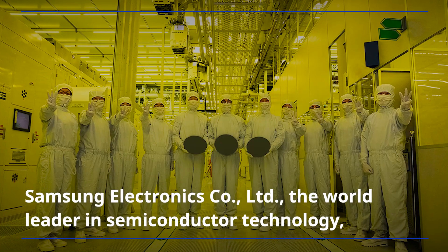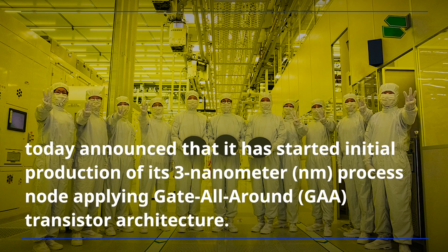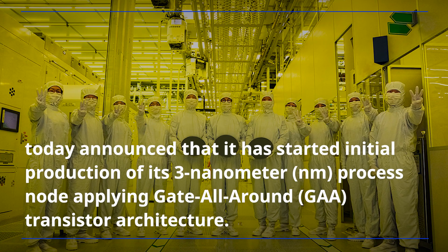Samsung Electronics, the world leader in semiconductor technology, today announced that it has started initial production of its 3-nanometer process node, applying gate all-around transistor architecture.